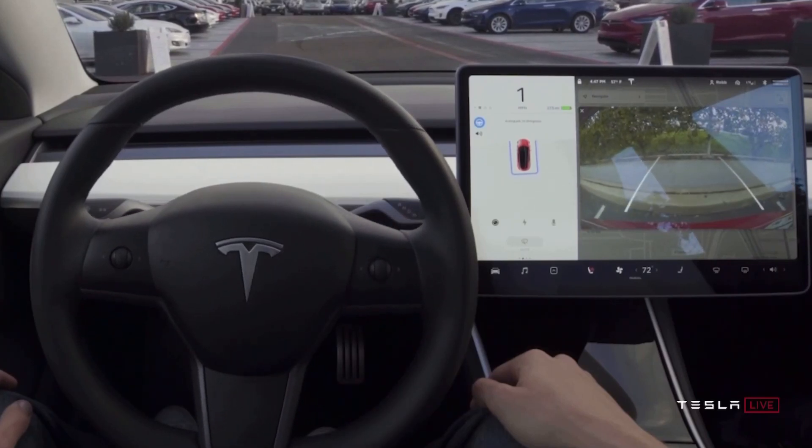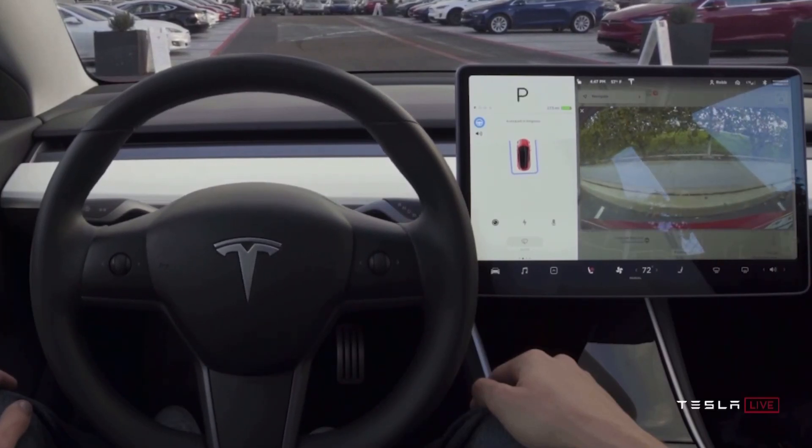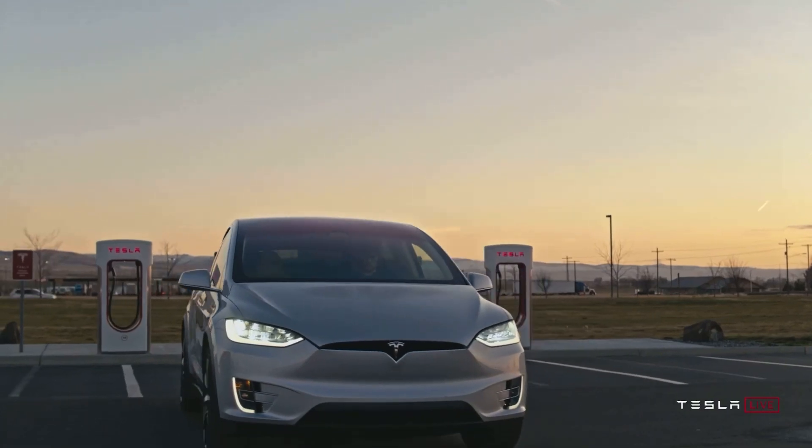Hey everyone, Tesla held its Battery Investor Day yesterday to a Tesla-filled audience and there were some pretty big things announced, so let's go over them.